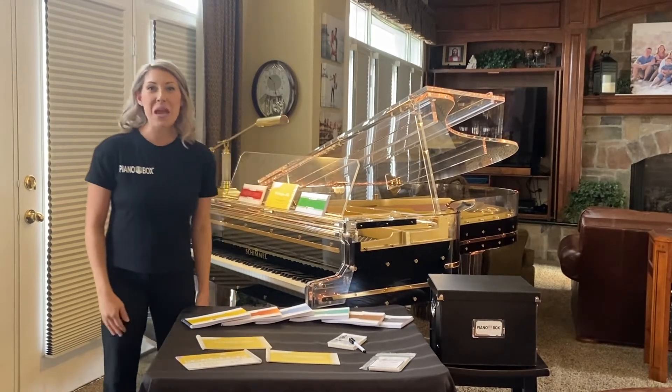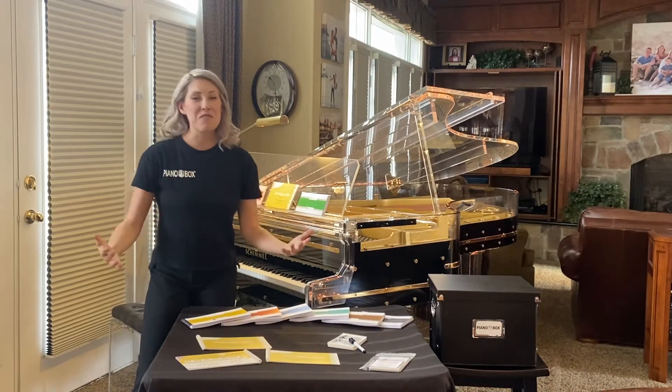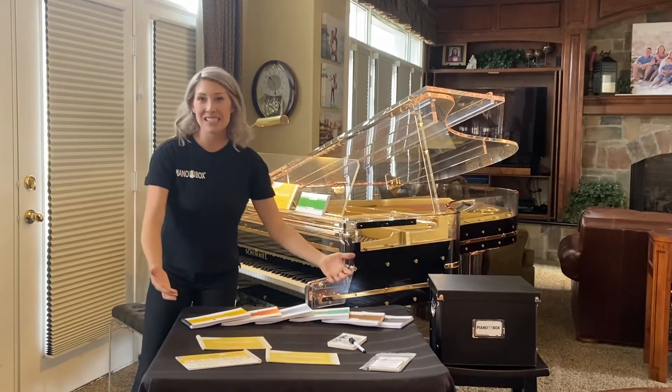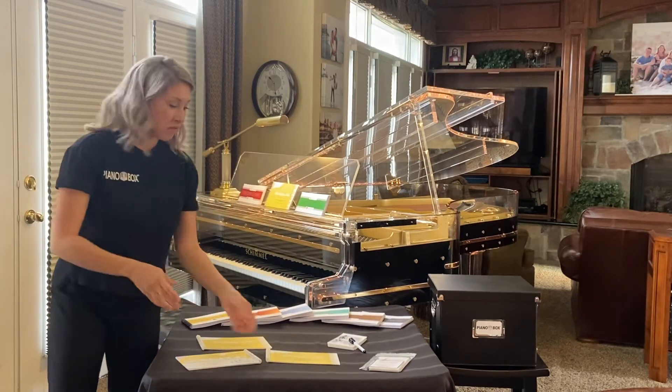Hi everyone, it's Jodi from Piano Box and I am so excited to share with you a few of my favorite things, because it is the holiday season and that's what we do — we share our favorite things.